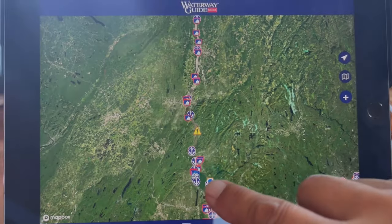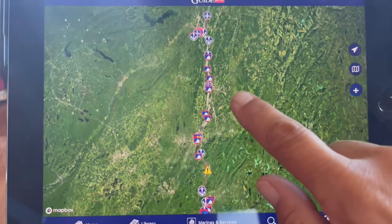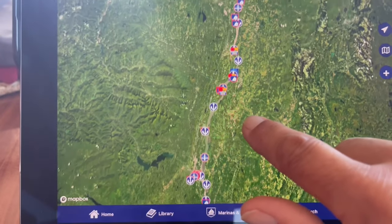Continuing our journey today, here we are at Half Moon Bay Marina in Croton. We're going to continue up the Hudson and find an anchorage. All these little anchors here are different anchorages. Hopefully we can find an anchorage.